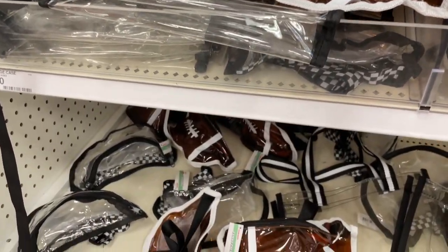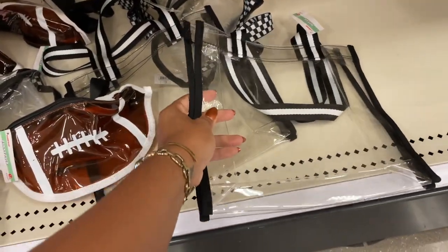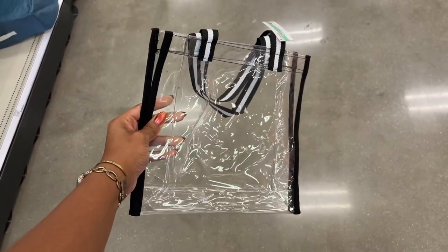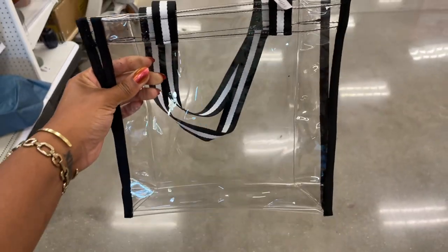They also have more of the clear items for when you're actually going to the game. We saw the little football and the clear fanny pack last time, but now they have an actual bag and this one is three dollars.